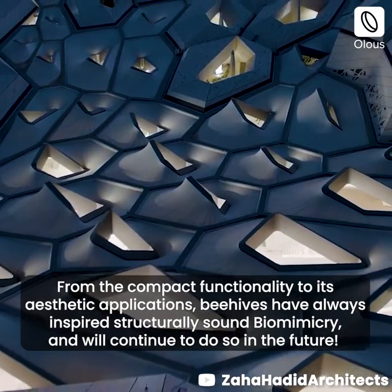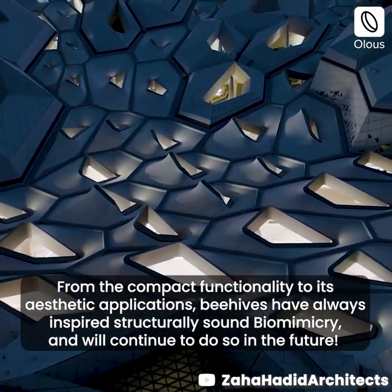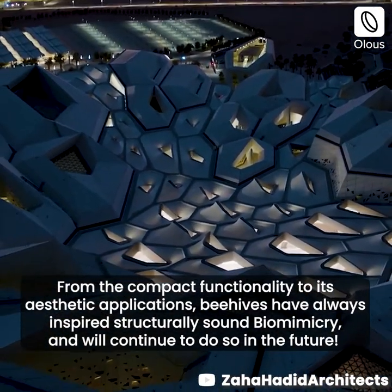From the compact functionality to its aesthetic applications, beehives have always inspired structurally sound biomimicry and will continue to do so in the future.